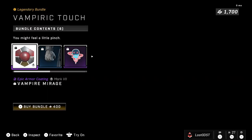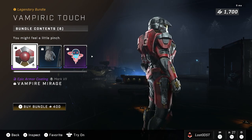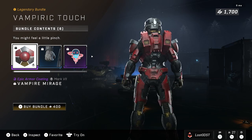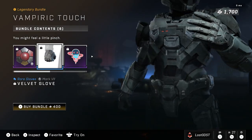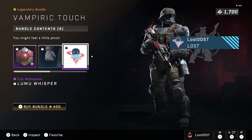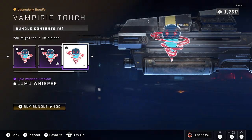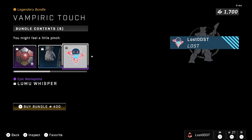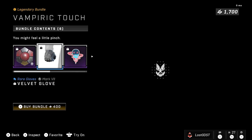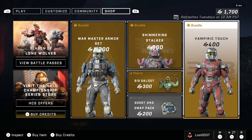Next bundle is Vampiric Touch. I actually kind of like this coating — it's red and chrome with gold, because 343 loves their gold. It also comes with a Velvet Glove and emblems, one of which I genuinely like. At 400 credits I think it's kind of fair, though personally I'd pay maybe 200 or 300 for it.